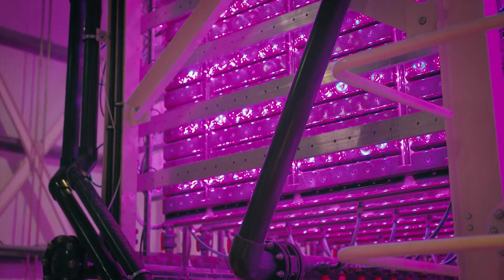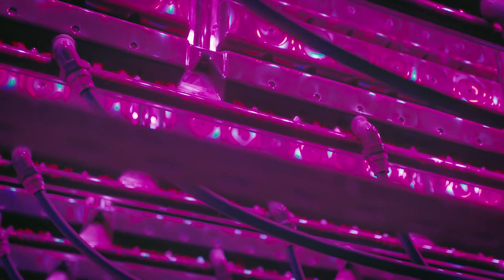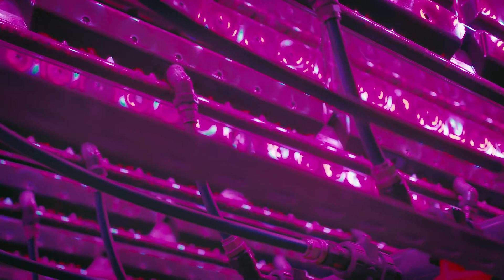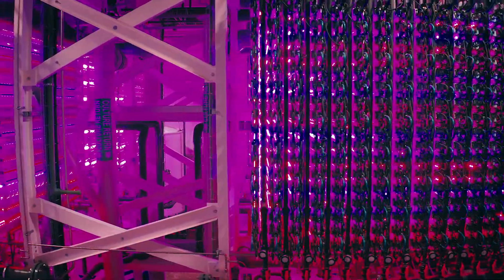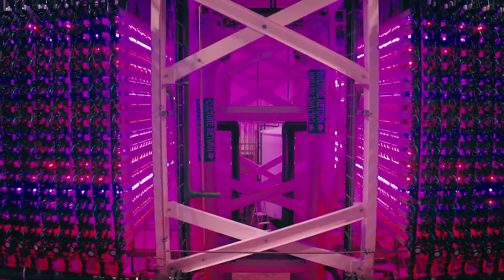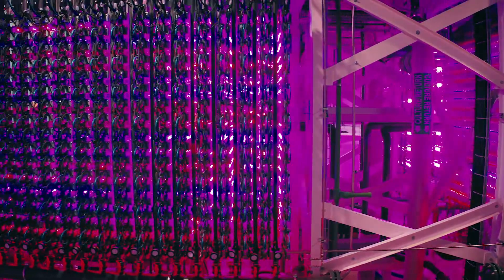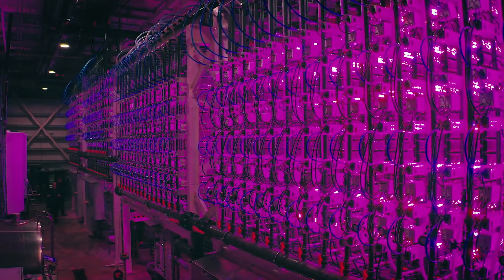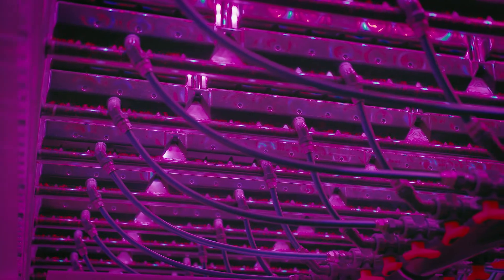Algae is a prime producer of biomass — it takes light or energy, converts CO2 and water into biomass. We can use this biomass and extract from it what we want for human consumption. Vaxa was made to offer one solution to fight the global food crisis. Not the solution — one solution.